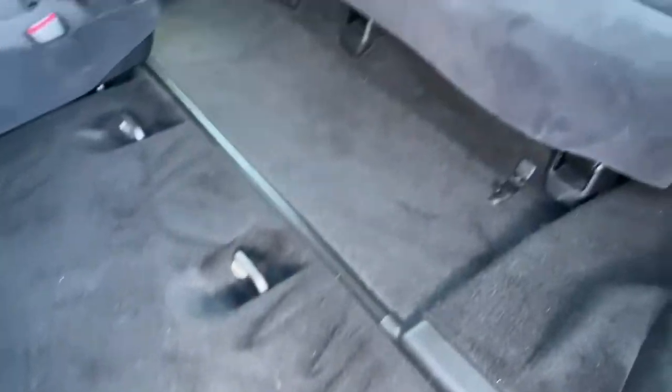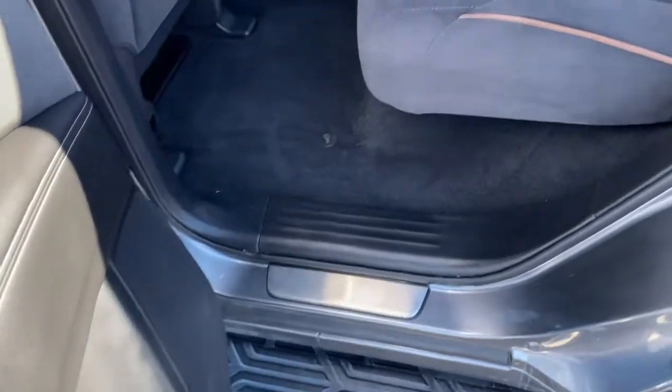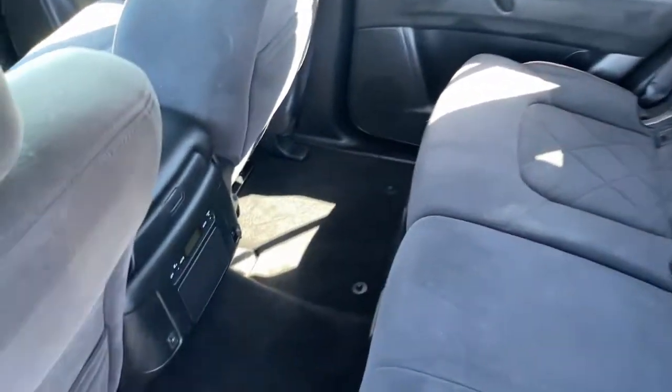Feel prepared for whatever the road has in store in this bold and beautiful Armada. Treat yourself to a test drive today. Our staff will toss you the keys and give you an outstanding customer experience.